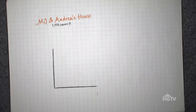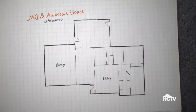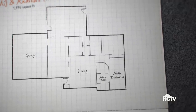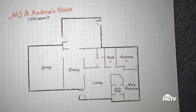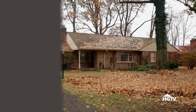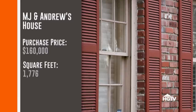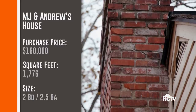When you walk into the house from the front porch, you walk straight into the living room. To the right of the living room is where all the bedrooms are — a main suite, a second bedroom and bath. To the left is a dining room, and to the right of that is a small kitchen and powder room. In the back of the house, there's a massive sunroom addition. MJ and Andrew bought the house for $160,000, and it's just under 1,800 square feet with two bedrooms and two and a half baths.